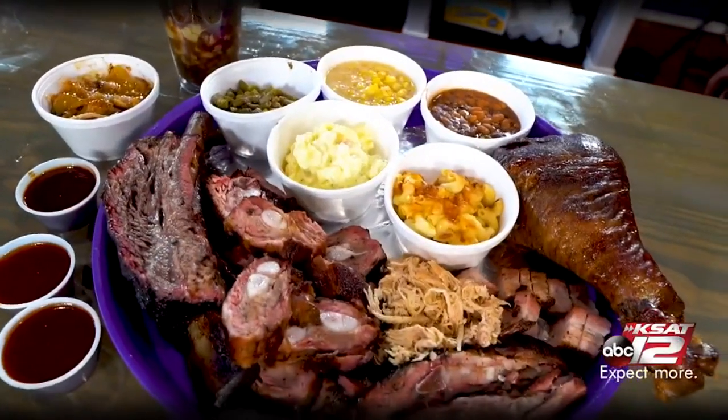Now you've got to save room for dessert. Who's making the desserts out here? Oh, it's my wife's. Your wife's killing the game — she's doing a good job. This is where you want to come for the holidays.